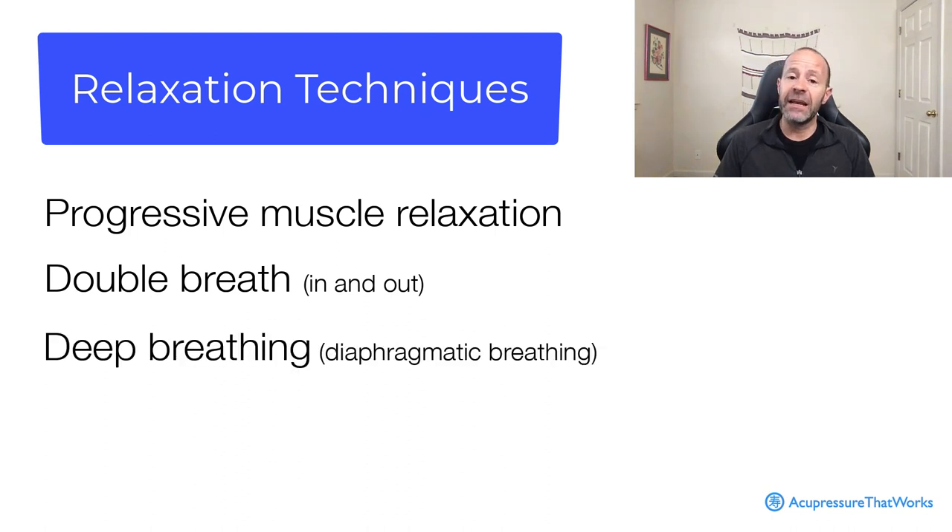Another effective technique is deep breathing. Relaxing and breathing — you want to relax the abdomen, shoulders down. Practice this sitting or lying down. You can place your hands on the abdomen and make yourself comfortable, relaxing and breathing.